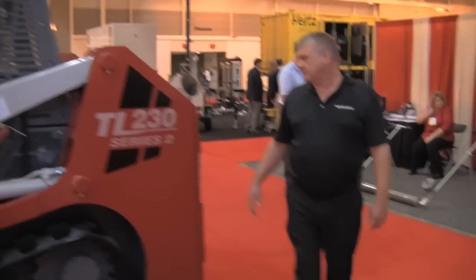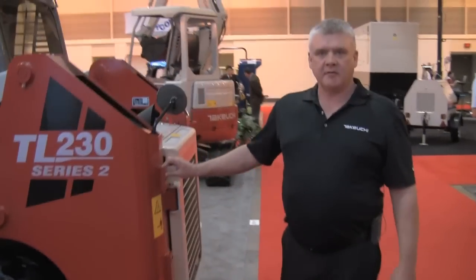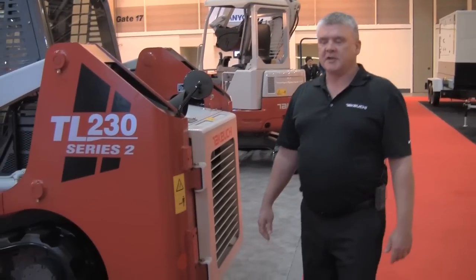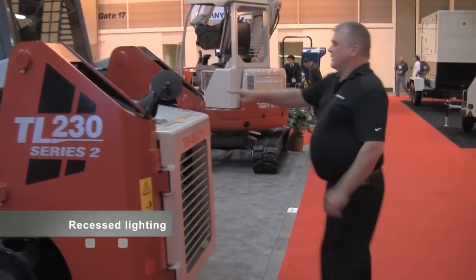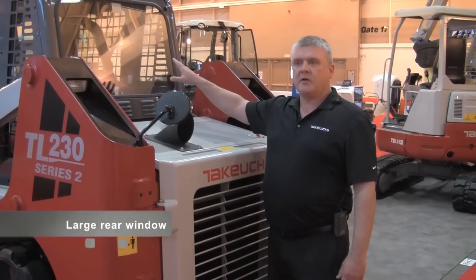Coming around the machine, if you need increased operating capacity, counterweight kits are available — the mounts are right on the machine, ready to go. Excellent recess of our lighting, very well protected. Very nice, large rear window access, so your visibility is improved. It's a safety issue and an operating issue — you need to see what's around you to be a productive operator.